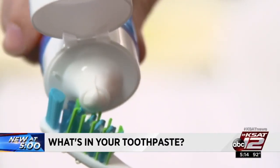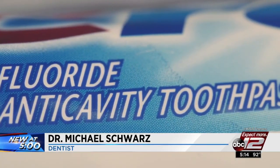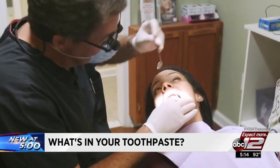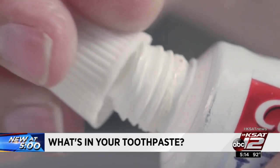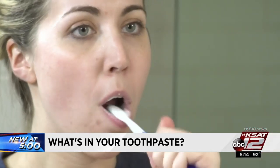So what should be in your toothpaste? The first thing people should look for is fluoride, which will help decrease tooth decay. There's also baking soda, or sodium bicarbonate, which may help reduce plaque. Hydrogen peroxide can whiten, although some experts say it's just not concentrated enough or on your teeth long enough to make much difference.